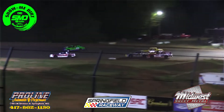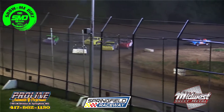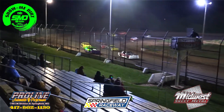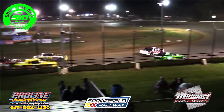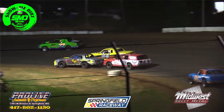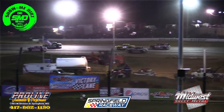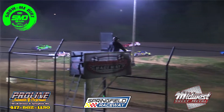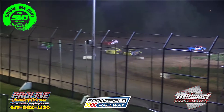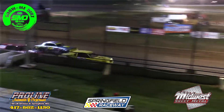Down the back stretch, a little three-wide action as James Redis looks to go to the inside of Christopher Sawyer. Jacob Cater holding on to the lead for now. Tillman trying to work to the outside of Christopher Sawyer — he'll get that done. Now dives it in to turn number three, trying to get that bottom lane. Jacob Cater doing a nice job out in front.